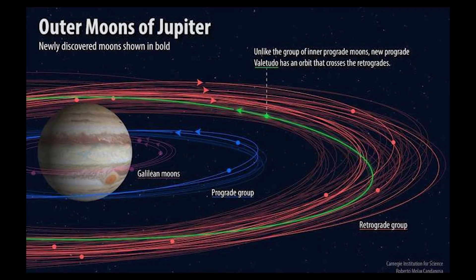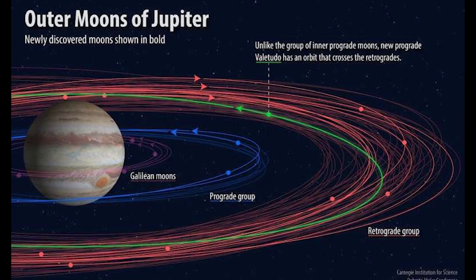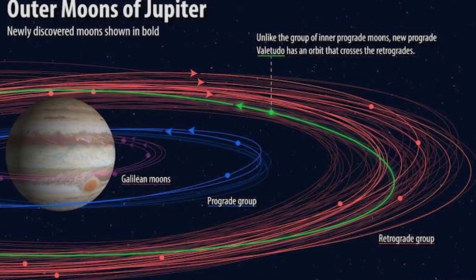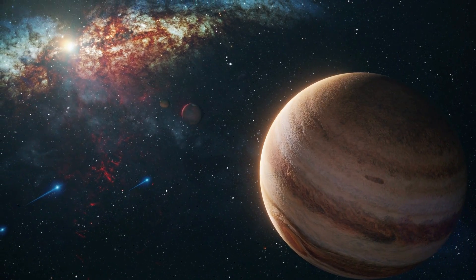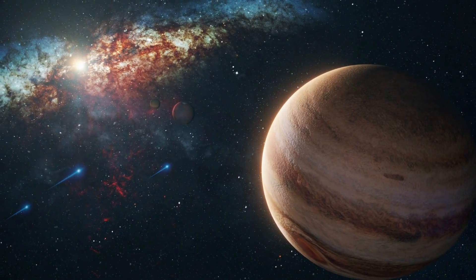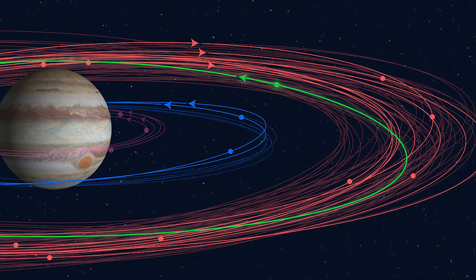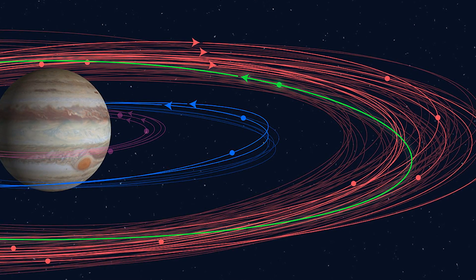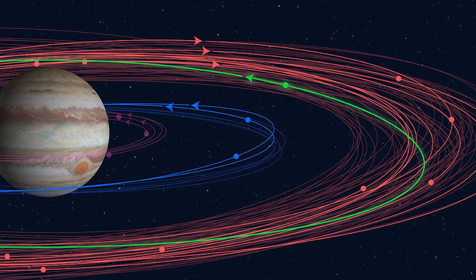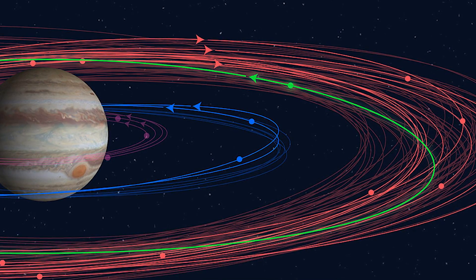Some of them are part of a group of moons that orbit in the opposite direction of Jupiter's rotation, while others are part of a group of moons that have a more distant and unusual orbit. These unique characteristics have scientists excited about what other secrets Jupiter's moons might hold. The new discovery sheds light on the early days of our solar system and the formation of the Jovian system, and opens up new possibilities for future study and exploration.